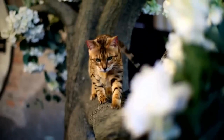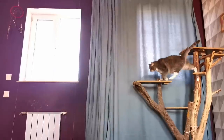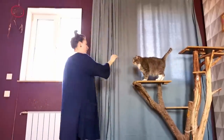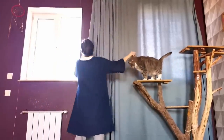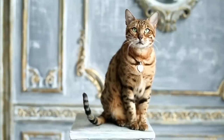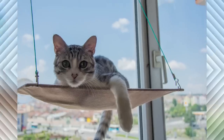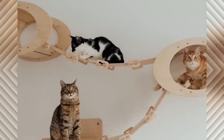Cats are born climbers and like nothing better than jumping and climbing. For this reason, especially in small apartments, it's important to offer your cat as many levels as possible on which they can climb and have a good view of the whole room. For this purpose, you can install different sized boards on the wall, which will make the room three-dimensional for the cat.